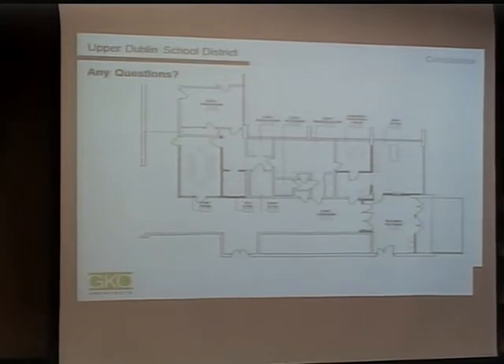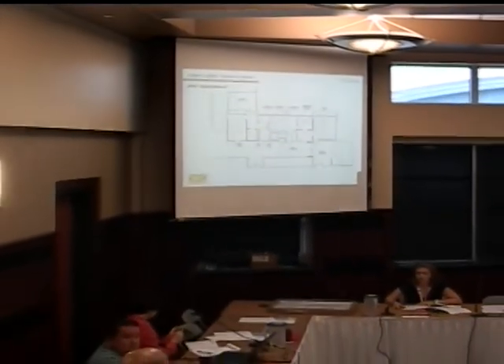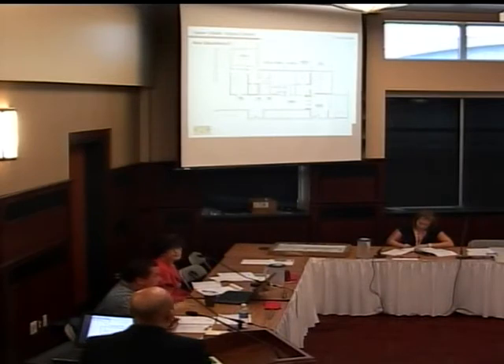Any HVAC work going to be done in the project, especially in the new office for secretaries? The existing area has perimeter radiant heat. The intent is to provide a split-system HVAC unit similar to what's in the conference room now. Our understanding is that would be purchased and installed by the school district, once we verify that the electrical capacity of the building can accommodate the additional loads. We plan on all MEP and HVAC work to be self-performed by the district — a similar type of installation to what took place at Fort Washington.